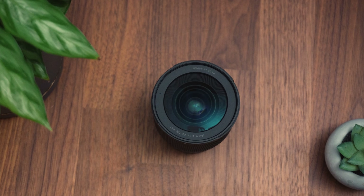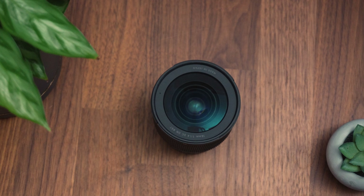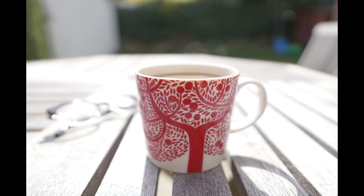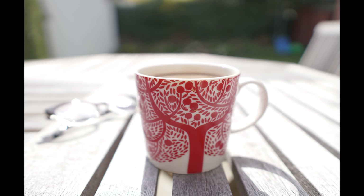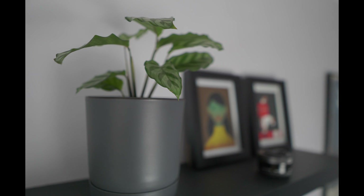First up is the Sigma 16mm f1.4. This wide-angle autofocus lens has been a staple lens for APS-C cameras for a good while now, and that is for a good reason. 16mm means the focal length is very wide, meaning you'll fit in more of your shots with the camera closer. This is perfect for recording in smaller spaces, such as bedrooms, which are perfect for YouTube videos like this one.